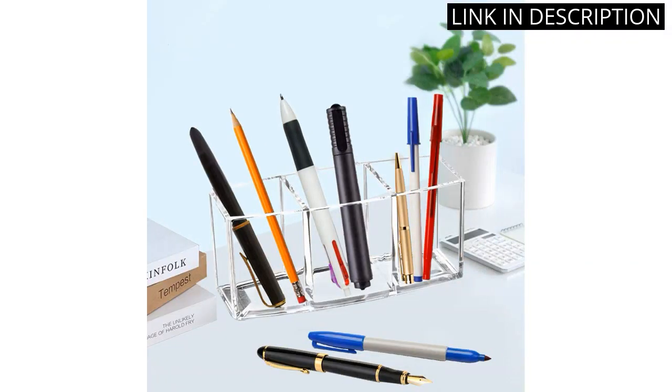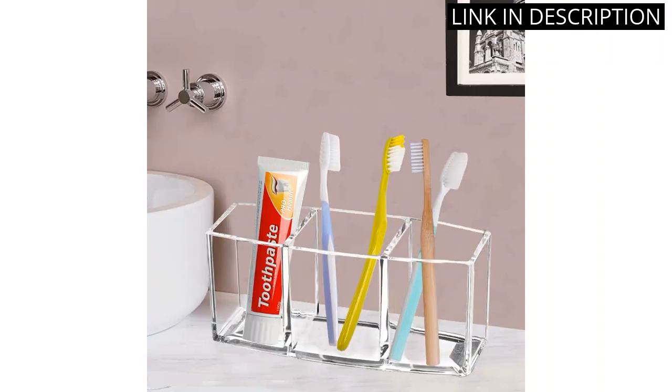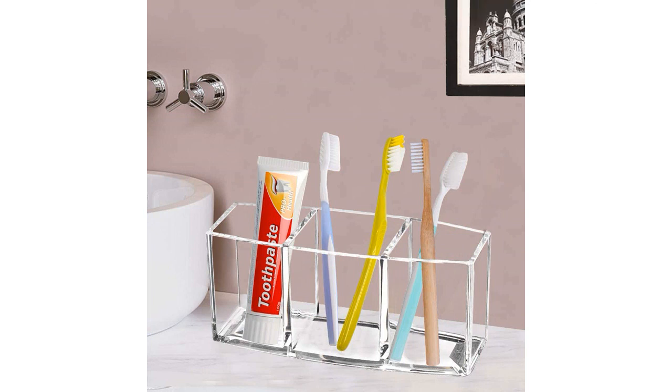Plus, it's a great cosmetic display case for showing off my favorite brushes. I highly recommend this product to any makeup enthusiast or anyone looking for a stylish and functional storage solution.